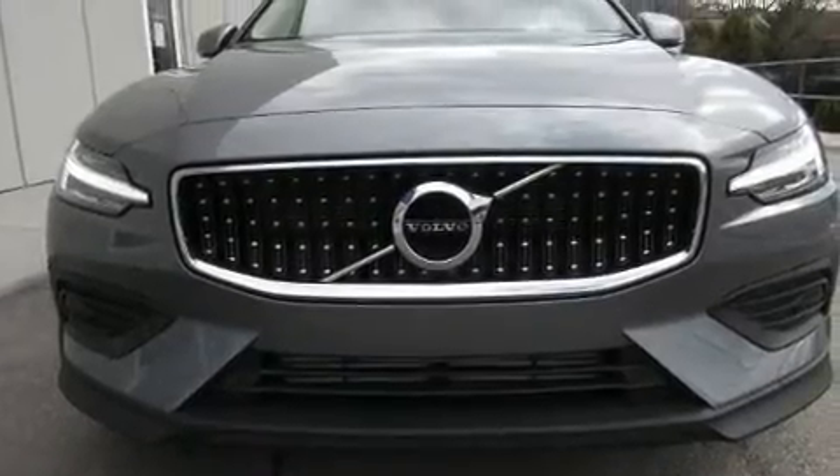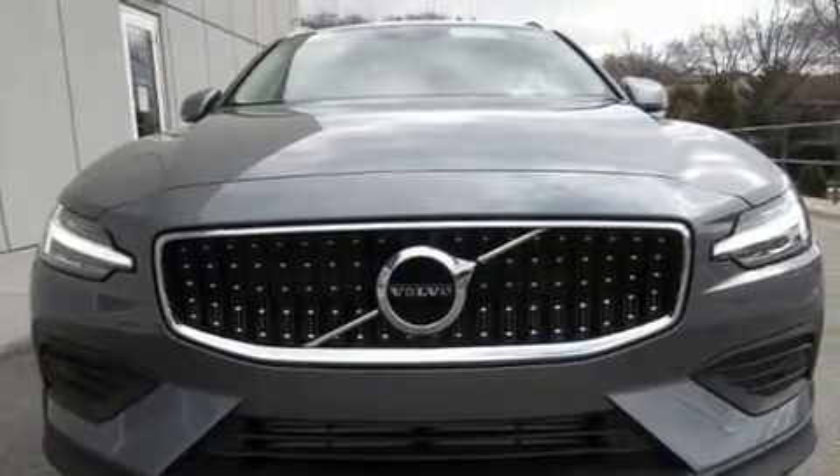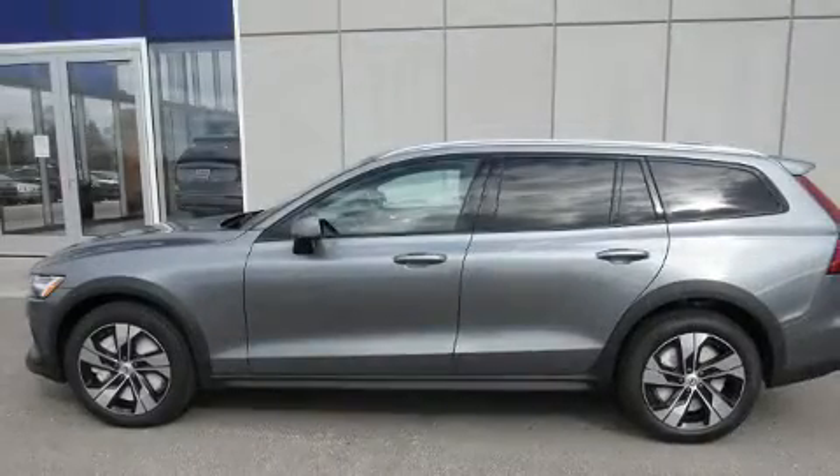Climb inside the 2020 Volvo V60 Cross-Country. This four-door, five-passenger wagon provides a satisfying ride for all passengers.